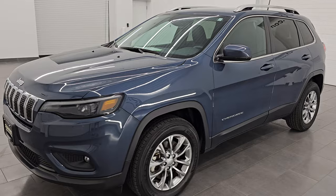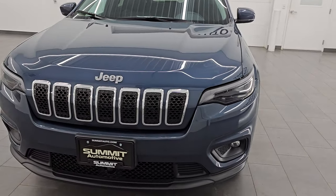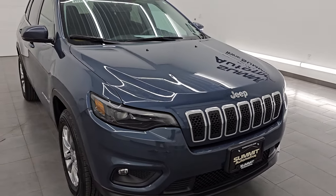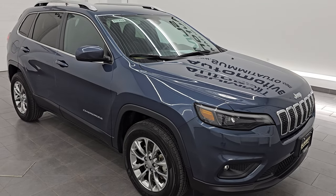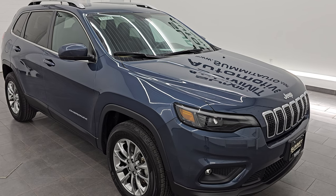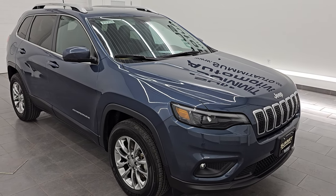This 2021 Jeep Cherokee comes with the 3.2 liter V6 Pentastar engine. It puts out 271 horsepower and is paired up with the nine speed automatic transmission. This Jeep has been fully safetied and inspected by our service shop, has a fresh oil and filter change, all the fluids have been checked and topped off, and this Jeep is 100% ready to go.